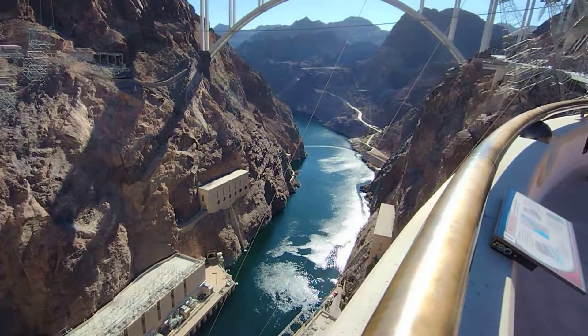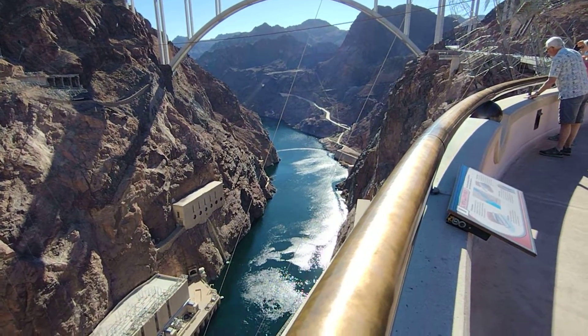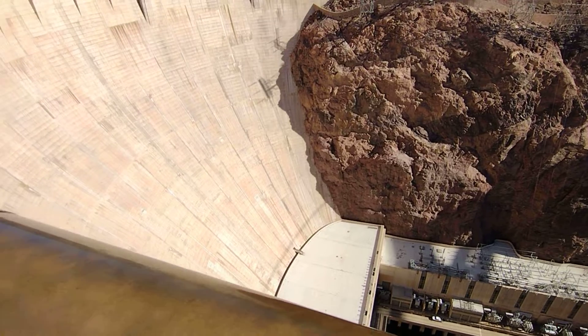It has been said that in the shadow of Hoover Dam, one feels that the future is limitless — that we have in our grasp the power to achieve anything.